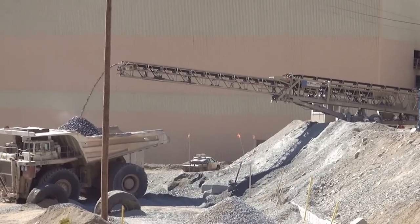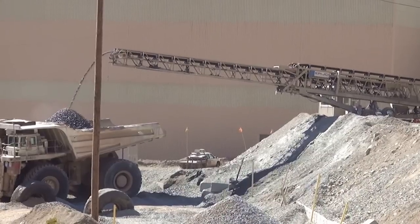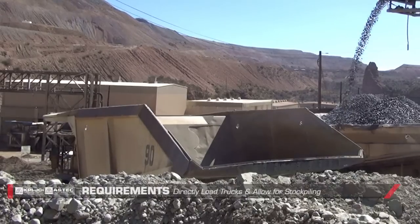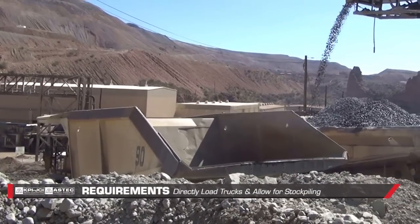When we were designing the footprint of where we wanted the stacker and the conveyors to be placed, placing the conveyors was fairly simple, but trying to get a piece of equipment that could place the material in the back of trucks and allow for stockpiling was a challenge.